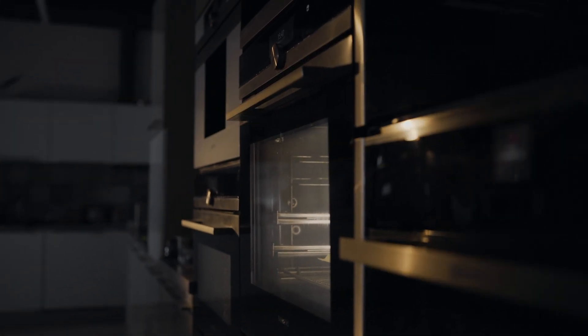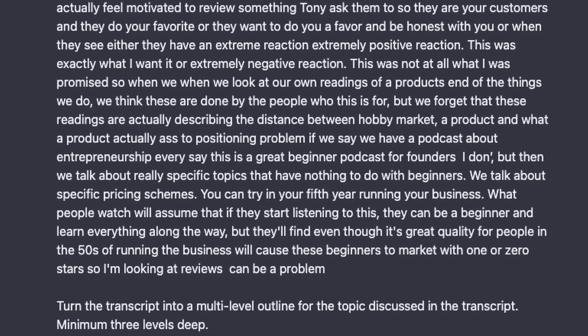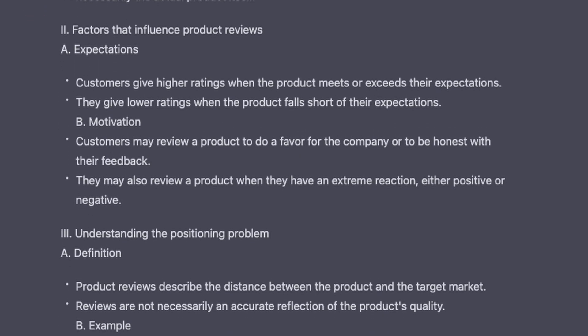A few days ago, I was in the middle of cooking a roast and listening to a podcast where the hosts complained about negative reviews, and an idea for an article hit me. So I grabbed my phone and started talking right into a blank Notion page using speech-to-text — random thoughts, ideas, and questions about the topic of reviews, negative reviews in particular. The next day, I fed this transcript verbatim into ChatGPT with the prompt: 'Turn the transcript into a multi-level outline for the topic discussed in the transcript, minimum three levels deep.' And it did. I got a great outline from that, way less wordy than my notes. This is the Condense phase, where I get a concentrated structure out of my train-of-thought transcript.